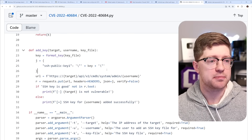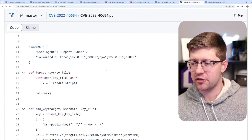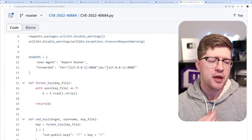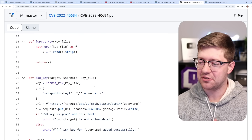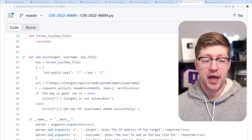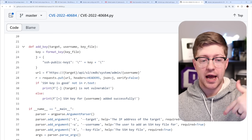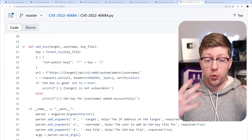There's a proof of concept by a company called Horizon 3 AI — a security research firm. Via their script, they're able to arbitrarily add an SSH public key to the Fortinet firewall and then SSH into the firewall with the corresponding private key.